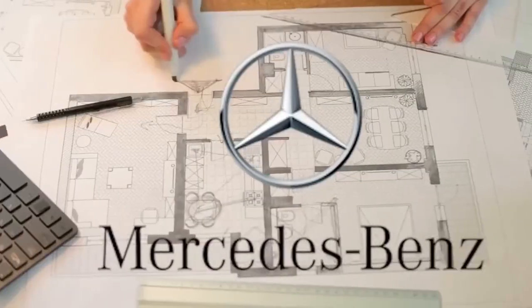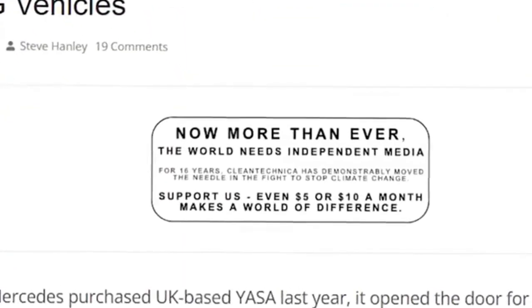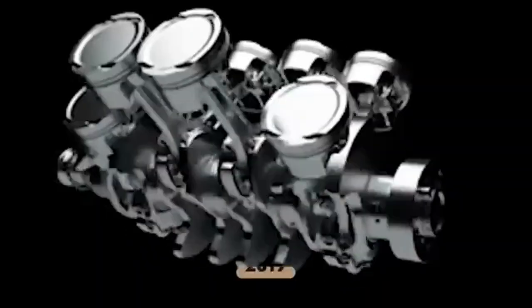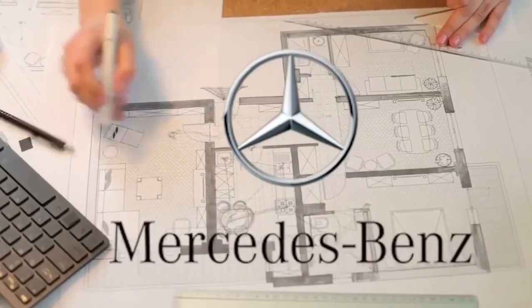Just imagine: a motor so compact that two people can lift it, yet capable of pushing a luxury sedan from 0 to 100 kilometers per hour in under 4 seconds. That's not just evolution — that's revolution. The threat to Tesla, BYD, and the status quo.